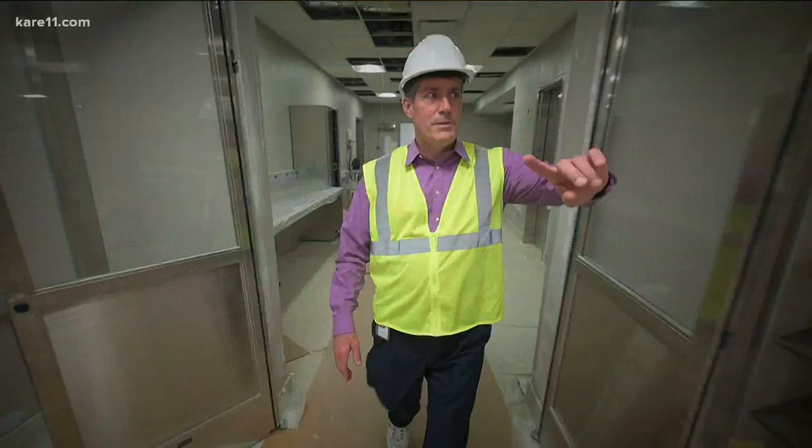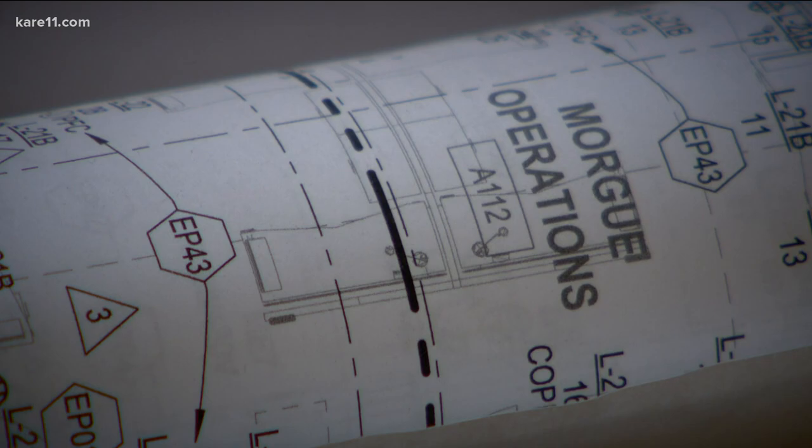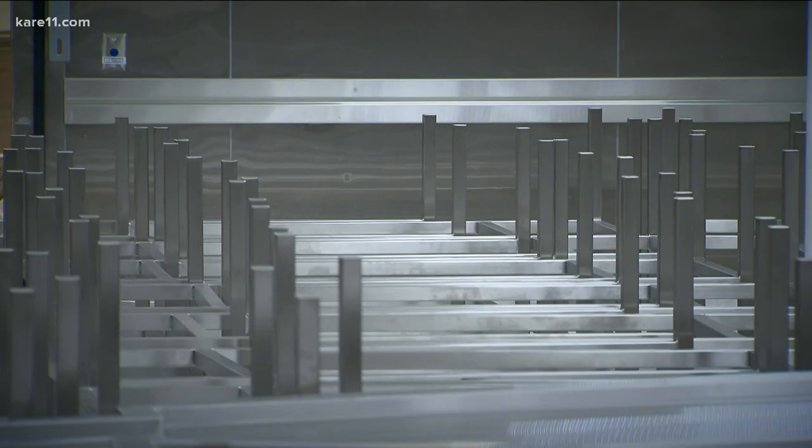As we go into this room right here, this is where the processing takes place. The other metric for just how small our current facility is is the size of our cooler. If we're maxed out, we can store about 45 bodies.